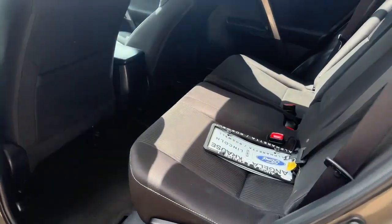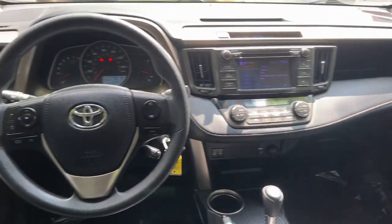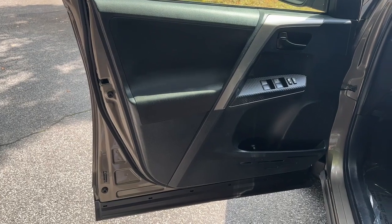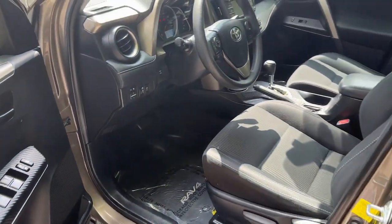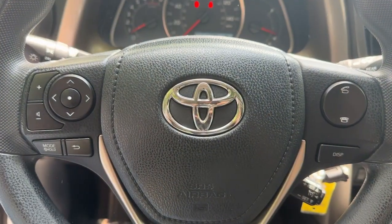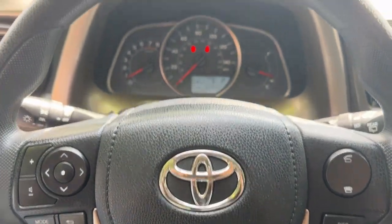Moonroof, keyless entry, heated mirrors, fog lamps, aluminum wheels, alarm, electronic stability control, steering wheel audio controls, dual-zone AC, rear spoiler. Rugged yet refined and totally connected, this RAV4 strikes the perfect balance.